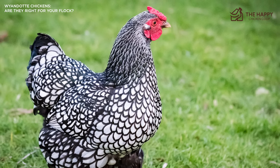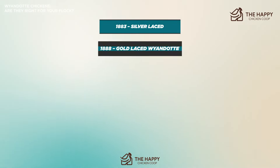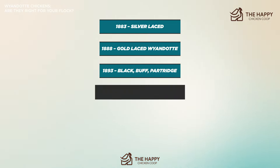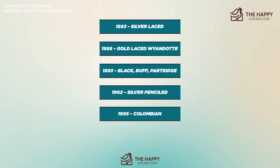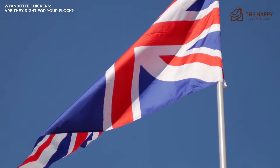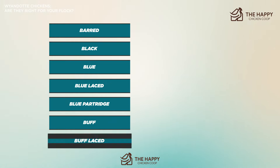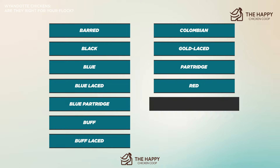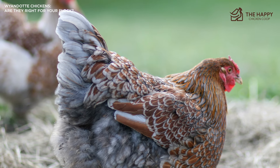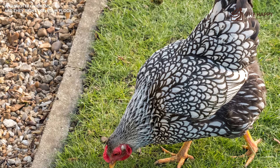The Wyandotte was first admitted to the American Poultry Association in 1883, and other colors followed: silver lace in 1883, golden lace in 1888, black, buff, and partridge in 1893, silver pencil in 1902, Columbian in 1905, and the blue Wyandotte in 1977. The Poultry Club of Great Britain recognizes varieties including Barred, Black, Blue, Blue Laced, Blue Partridge, Buff, Buff Laced, Columbian, Gold Laced, Partridge, Red, Silver Laced, Silver Penciled, and White. The APA classifies the Wyandotte as American, while the PCGB classifies it as a soft-feathered heavy breed. Bantam Wyandottes were admitted to the standard in 1933 and are difficult to find, but there are some dedicated breeders out there.